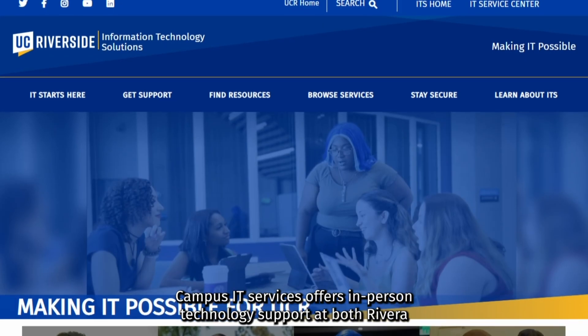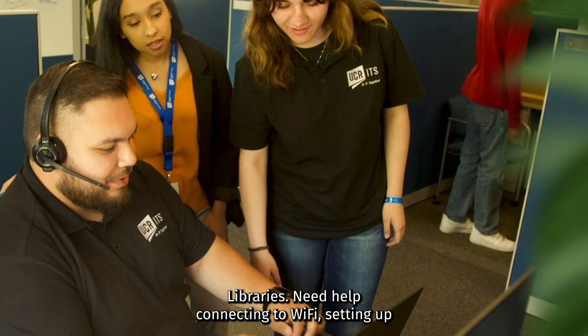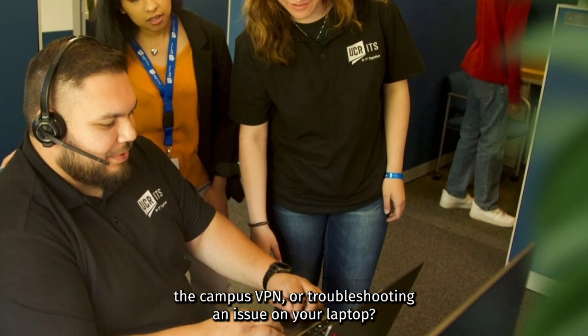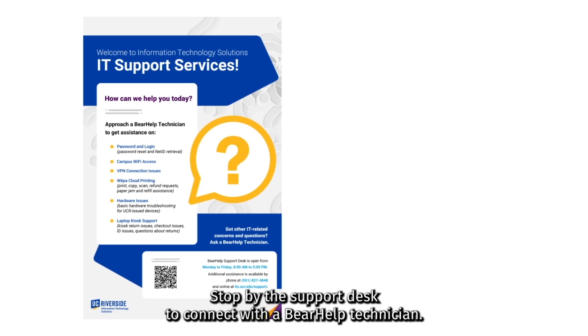Bear Help Campus IT Services offers in-person technology support at both Rivera and Orbach libraries. Need help connecting to Wi-Fi, setting up the campus VPN, or troubleshooting an issue on your laptop? Stop by the support desk to connect with a Bear Help technician.